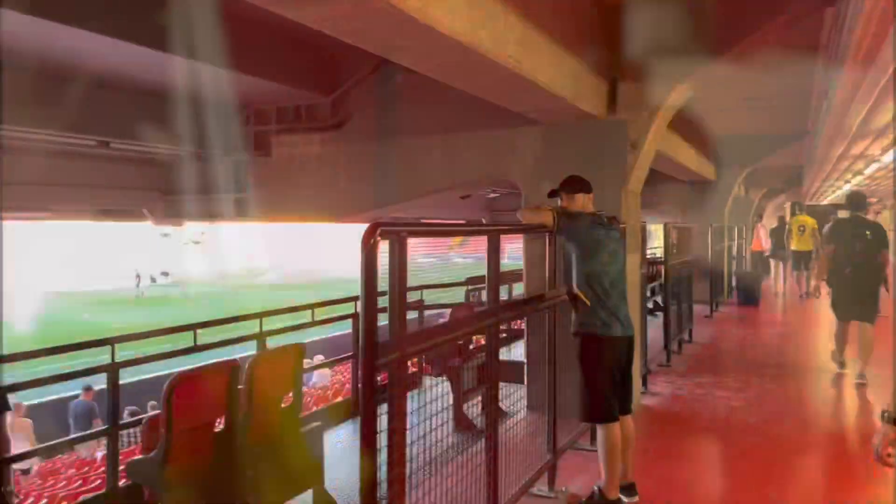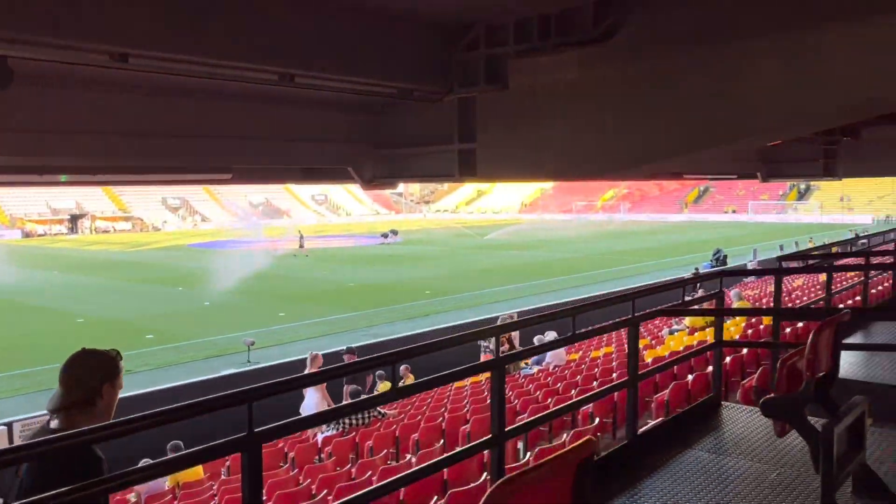We're back. We walked down the stairs to get this initial view of the stadium before heading up to our seats.